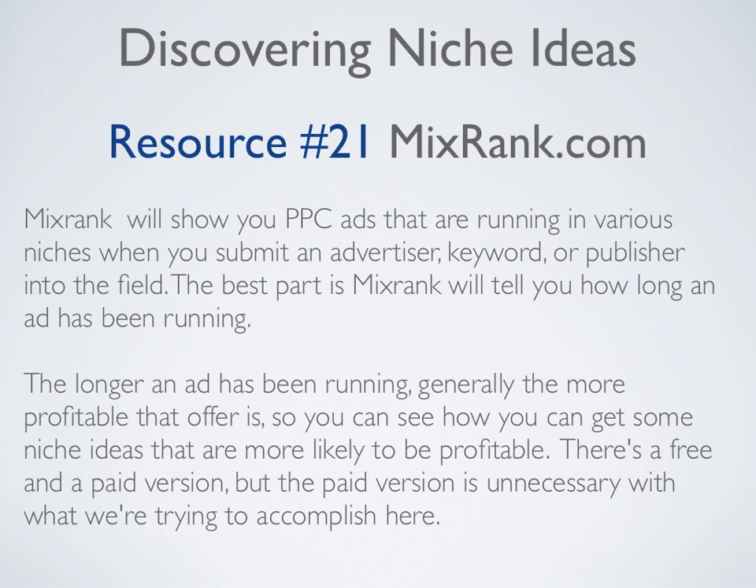That concludes our twenty-one different sites for discovering niche ideas. In the next video, we're going to show you how to break those different ideas down into niches that you can get into.